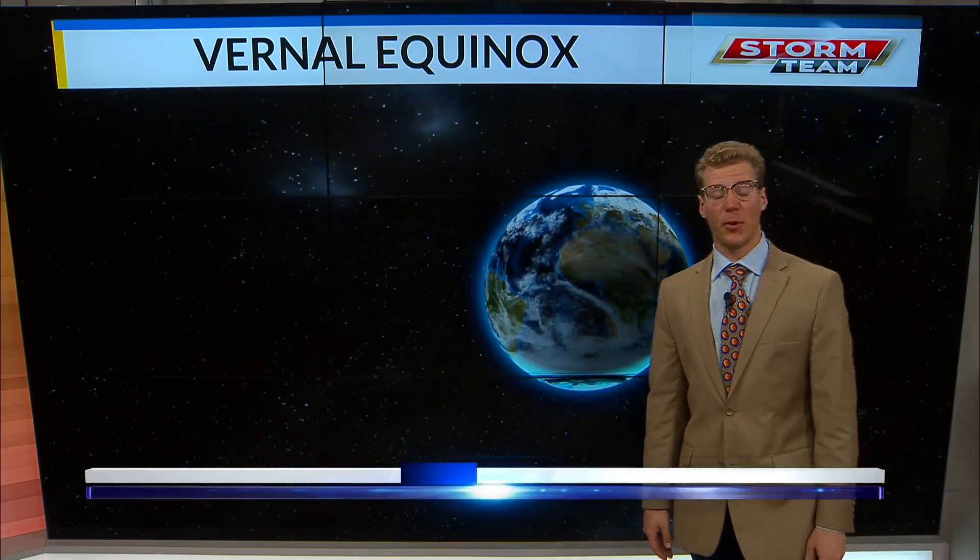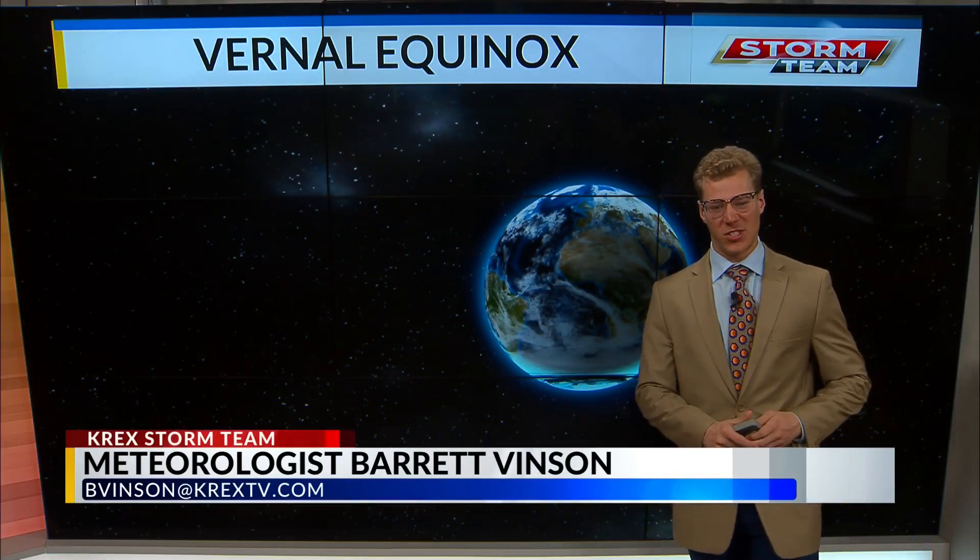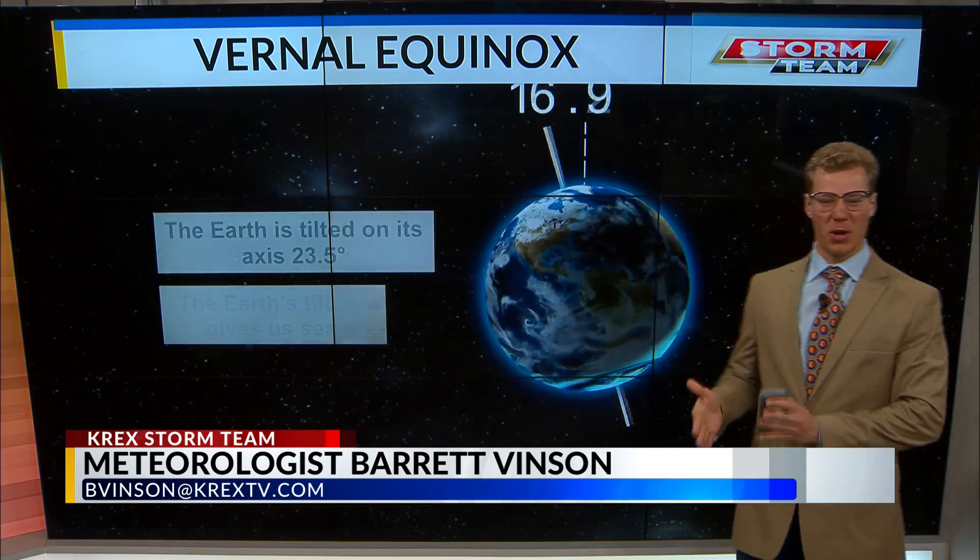Top of the morning, western slope, and happy spring. I'm meteorologist Barrett Vinson. We're seeing the vernal equinox today, so let's go ahead and break it down.